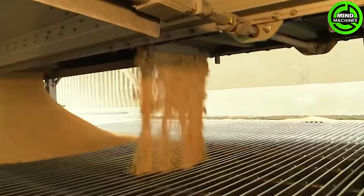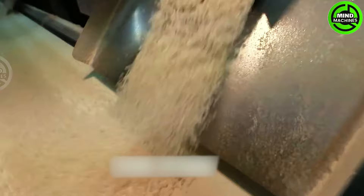The rice then proceeds to the next stage, known as hulling, where the outer husk layer is removed. After hulling, the rice grains are milled and polished, refining each grain of rice.